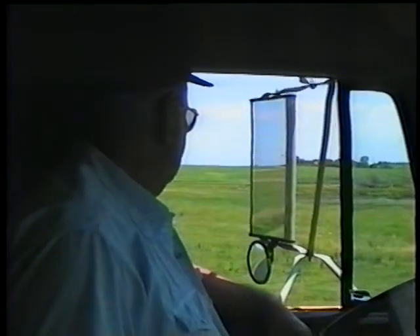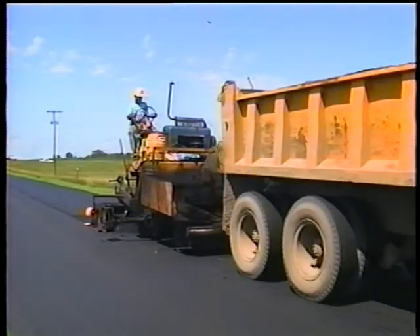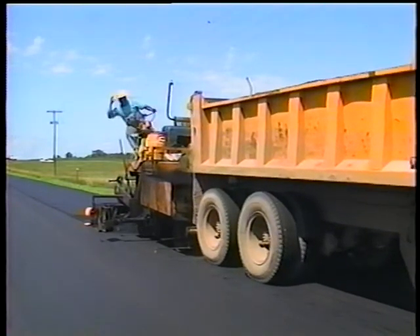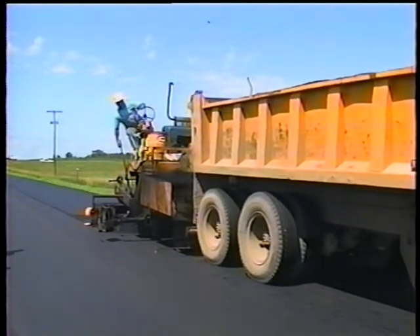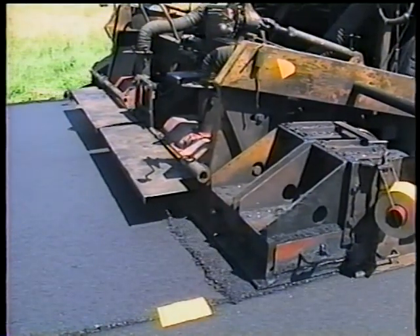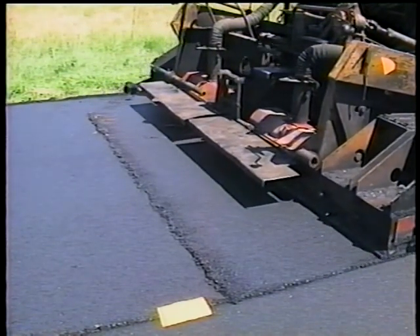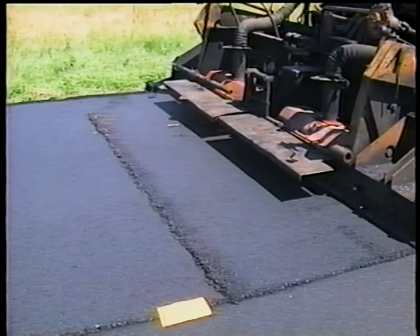This can put a lot of pressure on drivers to speed things up, which often leads to another consequence: trucks bumping the paver. The result, besides an upset whiplash victim, is that the truck knocks the screed back into the mat, creating a crease — a problem that's hard to fix, but simple to avoid with a little effort on the driver's part.